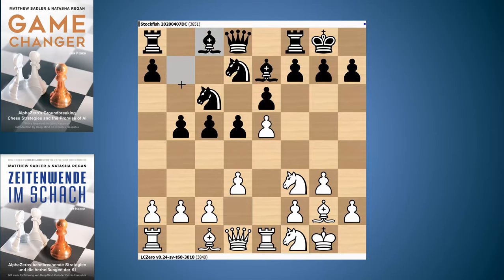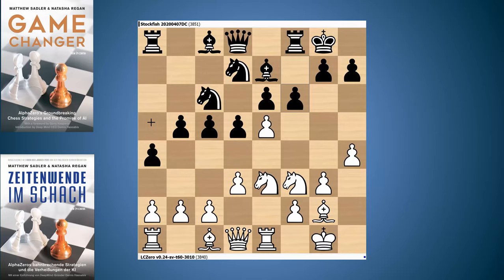Knight to F1 - a very typical idea. That Knight is going to come either through H2 to G4 or E3 to G4. Here Stockfish played Bishop B7. Just worth showing what Leela did as Black because that was radically different. Leela played A5, Stockfish played H4. Rook's pawns in this opening are always very much involved. Stockfish played Knight E3 and here Leela took the chance to play F6, breaking in the center and getting rid of this pawn on E5.